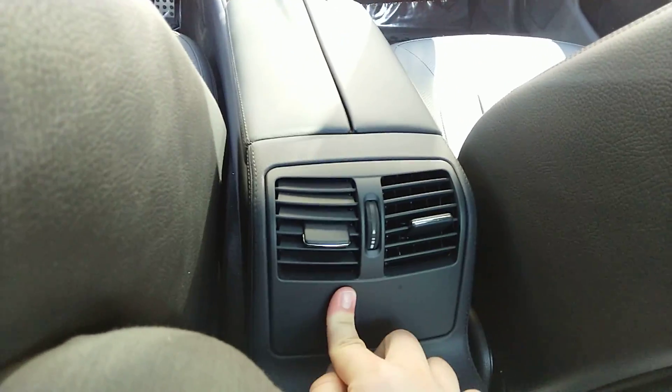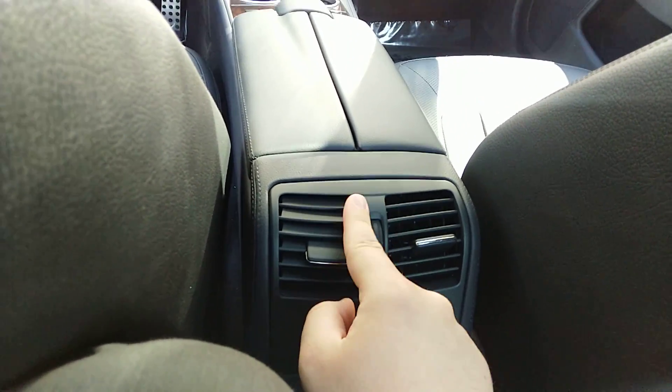There is like no space back here. If you're six foot two, don't buy this car if you're going to be in the backseat.